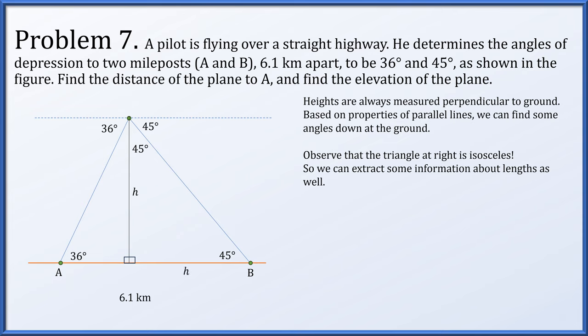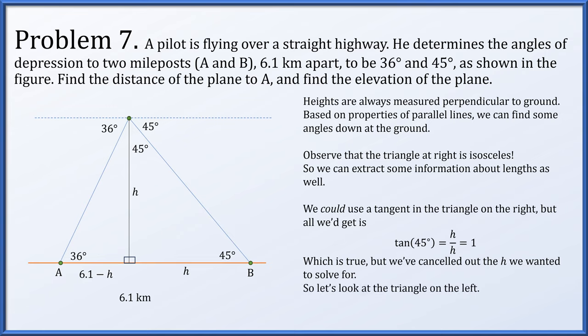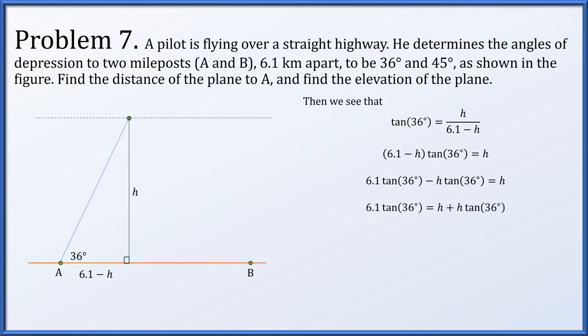Since the total distance is 6.1 kilometers and one leg equals h, the other leg of the left triangle is 6.1 minus h. Using the right triangle on the left: tangent of 36 degrees equals h divided by (6.1 minus h). Multiplying across and collecting h terms: h equals 6.1 times tangent of 36 degrees divided by (1 plus tangent of 36 degrees), which is approximately 2.57 kilometers.